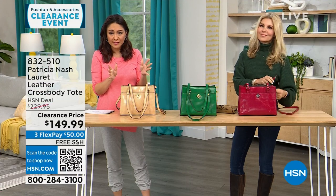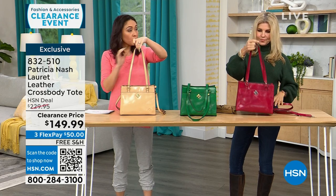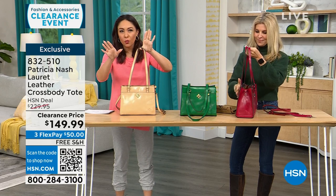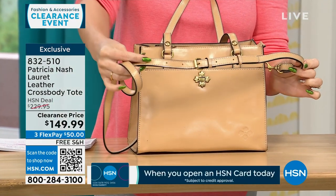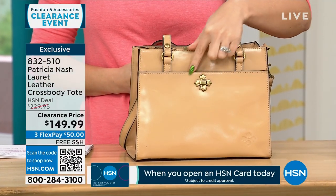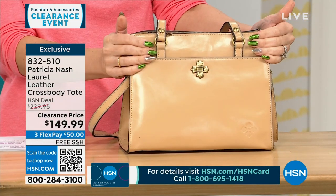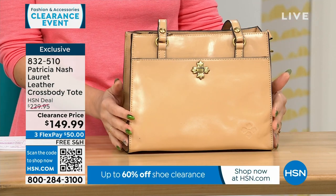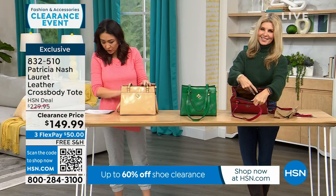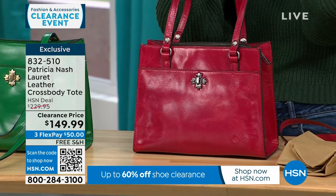I mentioned this one last hour — it's an exclusive bag called the Lorette, a leather crossbody tote. I have 157 available amongst three colors. It's more of a medium tote bag — bigger than the one we started with. It has double handles plus an adjustable and detachable crossbody strap, and a beautiful little metal floral twist lock closure. The dimensions are about 9 by 11 inches, with an 11-inch handle drop and a 21.5 to 24.5-inch strap drop. It's $80 off.